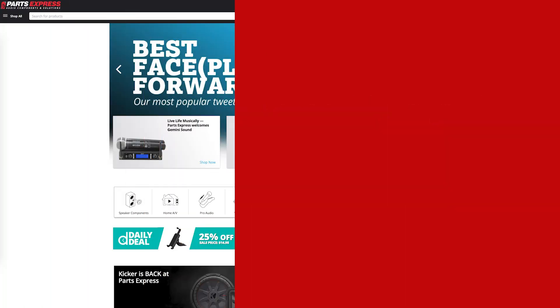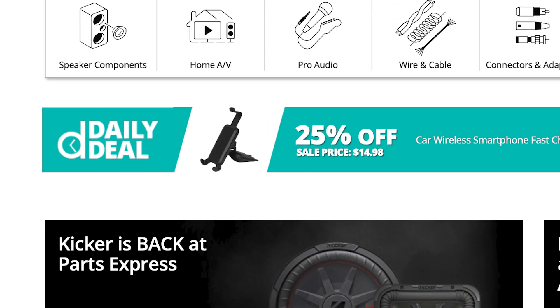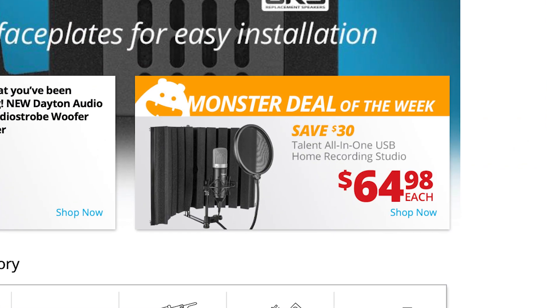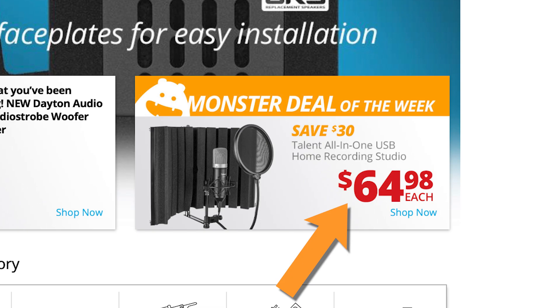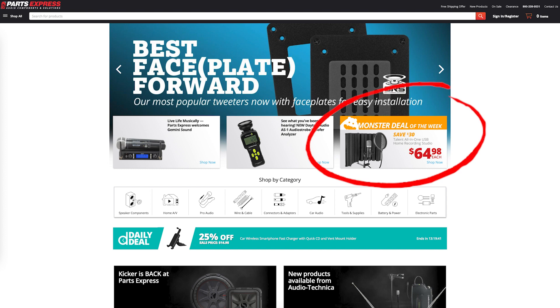If you're frequent to PartsExpress.com, you may have seen our daily deals. Well, now we're offering a monster deal of the week. Curated picks from our most popular items will be marked down to an incredible price. Godzilla-sized savings are on your way, so keep an eye out every week for the next big offer.